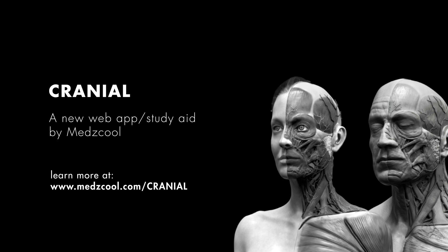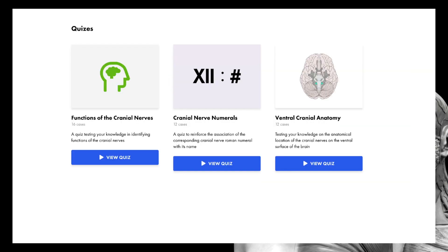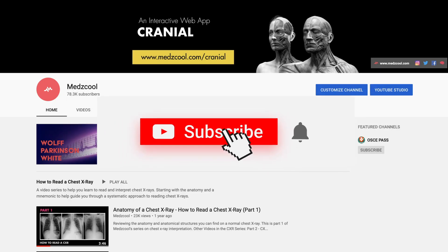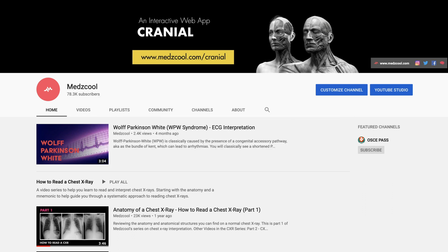You can check out the web application and study aid for the cranial nerves on our website at medschool.com/cranial, where you'll find interactive graphics, quizzes, and clinical correlations based on the cranial nerves. Don't forget to subscribe, click on that notification bell, and head over to our channel to watch more videos on cranial nerves and other medical educational content.